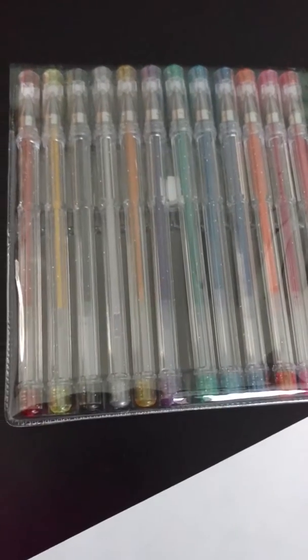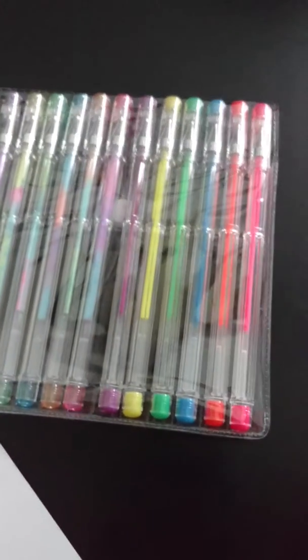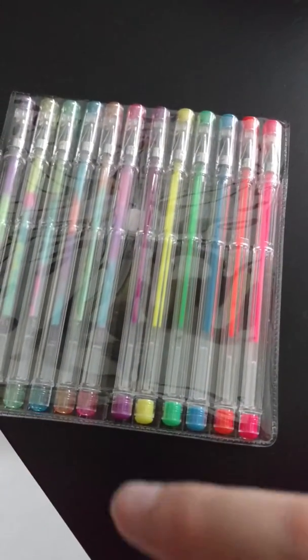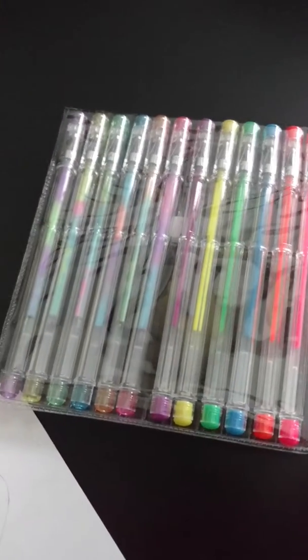There are 48 different colors, all the way from metallic to regular colors, to chalky colors, neon colors, and even six tie-dye colors, so it feels like I am back in middle school and I'm loving it.